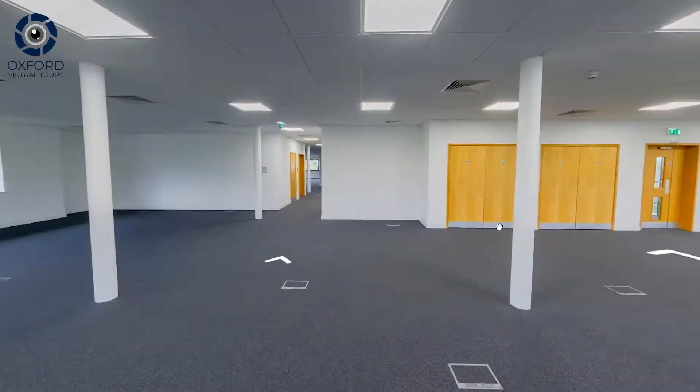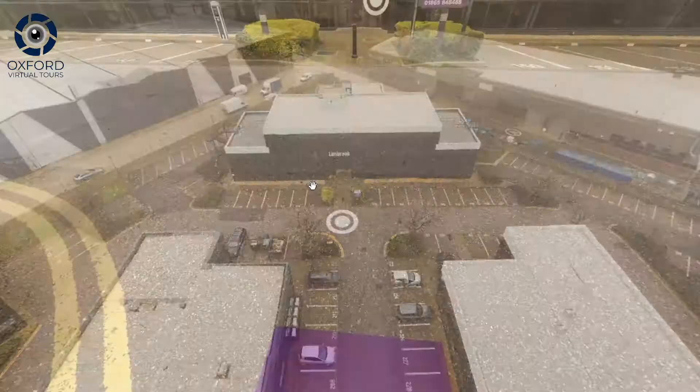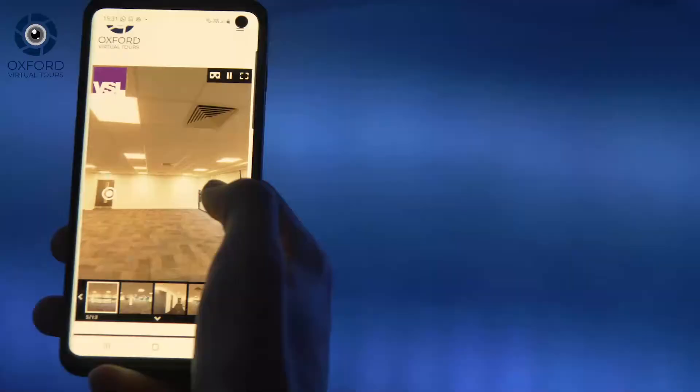A virtual tour is a collection of 360-degree images that allow prospects to walk through a property without actually being there. They are easy to use, affordable to produce, and can be viewed on any computer, mobile, or tablet.